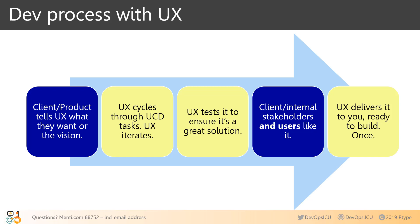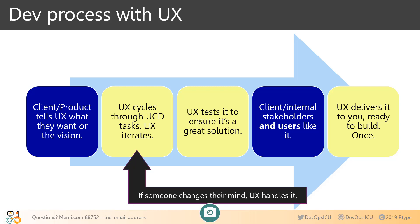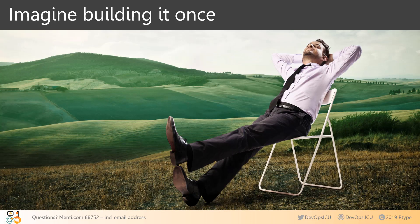If you had UX as part of your process, it would look more like this: the client tells UX what they want; UX cycles through user-centered design tasks, iterates, and tests it to ensure it's a great solution. Now the client and internal stakeholders should like it. UX delivers it to engineering, ready to build — once. If the client wants to change their mind, they come back to UX, not to engineering. It certainly costs way less to change wireframes or prototypes than for engineering to deal with change requests or rebuilds. The goal is to build a fantastic, vetted product once.